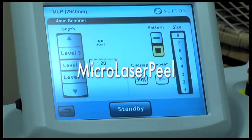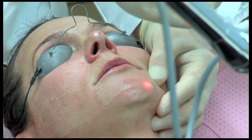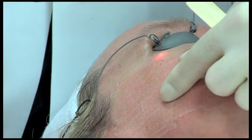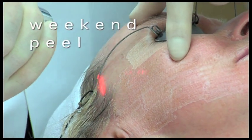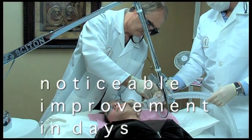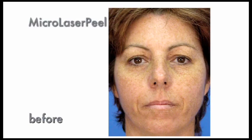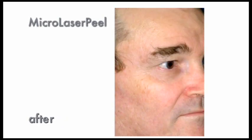Micro laser peel is an intraepidermal laser peel that precisely ablates, or removes, the outermost layers of the skin. The procedure is individually tailored to each patient and the condition being treated. Sometimes referred to as the weekend peel because of the minimal downtime you can expect, Cytan's micro laser peel will deliver noticeable improvement in a matter of days. It is the perfect solution for anyone looking for more than what can be done with microdermabrasion or a light chemical peel, but who has little time for a prolonged healing process.